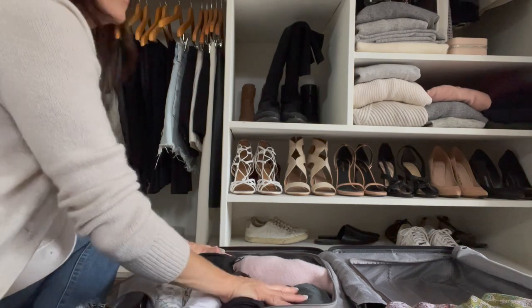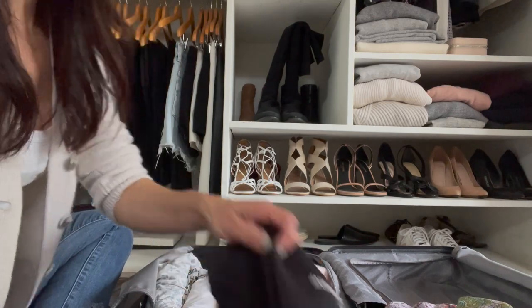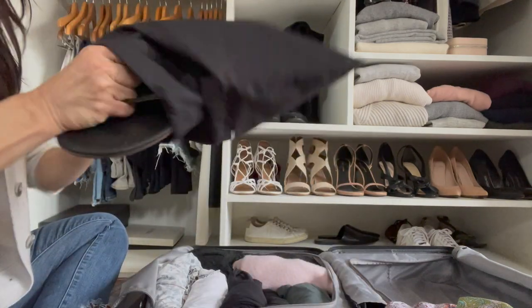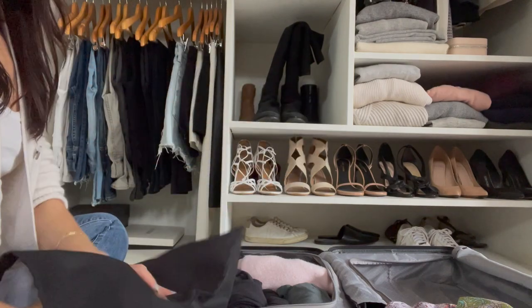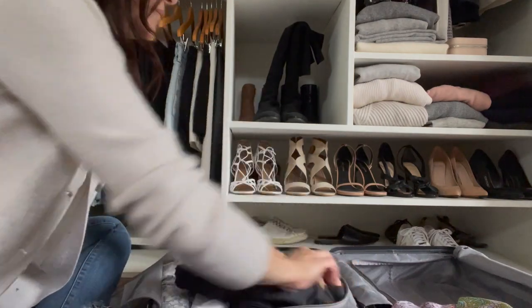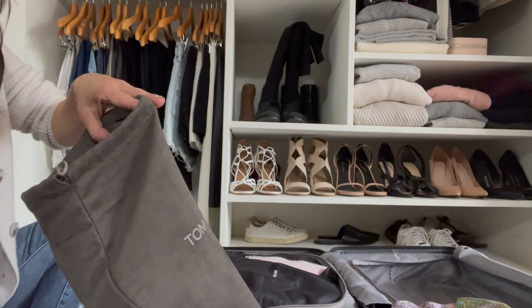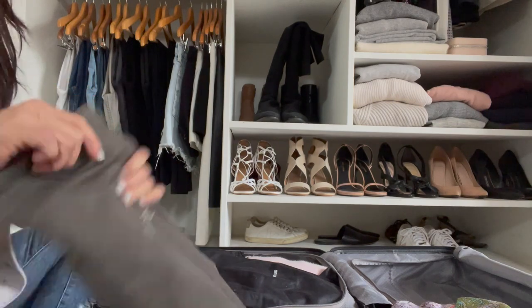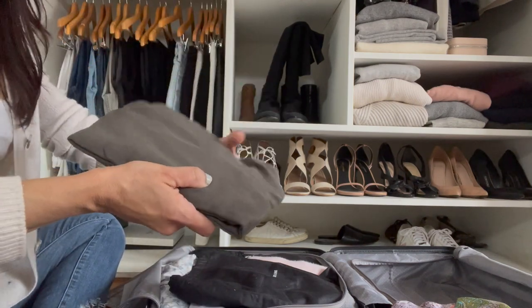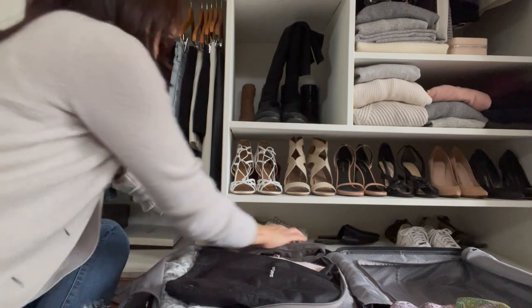I'm starting to run out of room on this side, so instead of folding the next few dresses, I'm going to put my shoes in here. I'm wearing my Golden Goose sneakers on the plane, so I don't need to pack those. I put my leather flip-flops in shoe bags — I always save shoe bags, they're really useful, but you can also use a Ziploc bag so your clothes don't get dirty. I lay them flat on top, then do the same with my Saint Laurent sandals, flipping them upside down so the soles are on top.